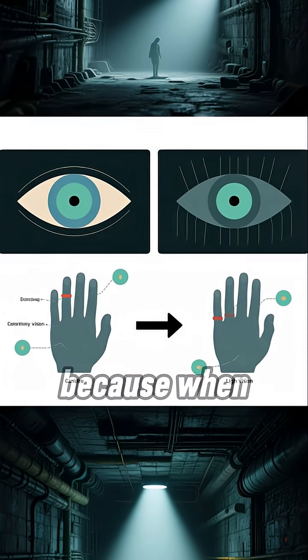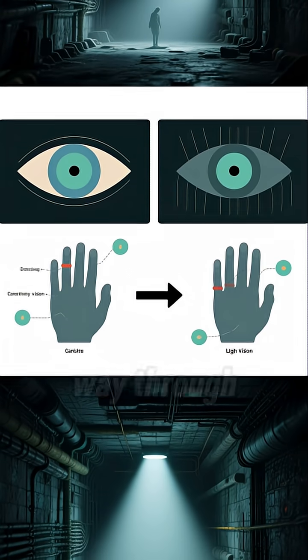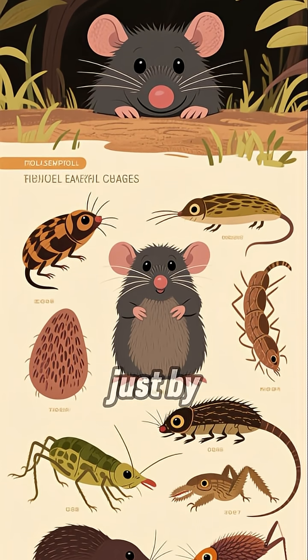This speed is crucial because when you're underground, vision doesn't work very well. So the mole literally feels its way through the world. It can distinguish between worms, insect larvae, and even small crustaceans just by touch.